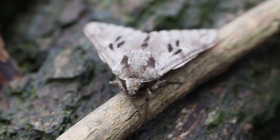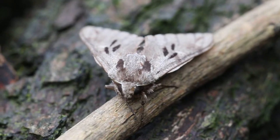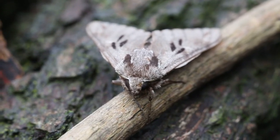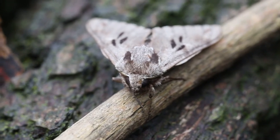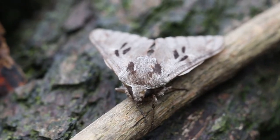I've now taken the hawk moth off the wall for safety and I'm just photographing it here. Then I'll place it somewhere very safe in the garden so no predators get it, and hopefully he'll be on his way.